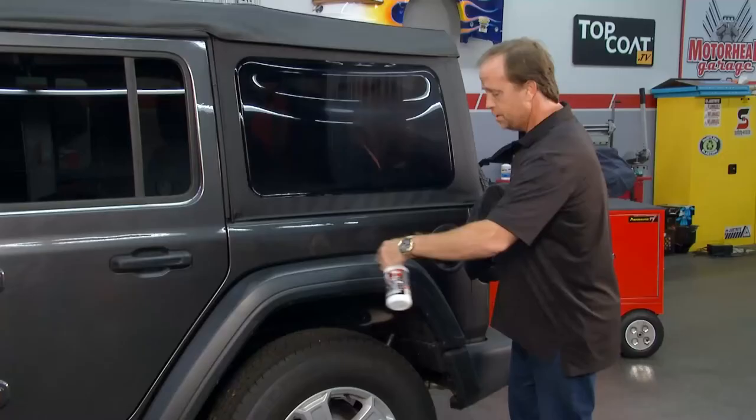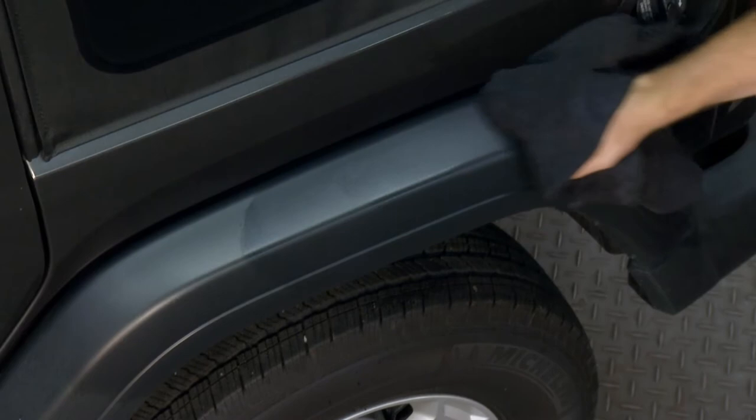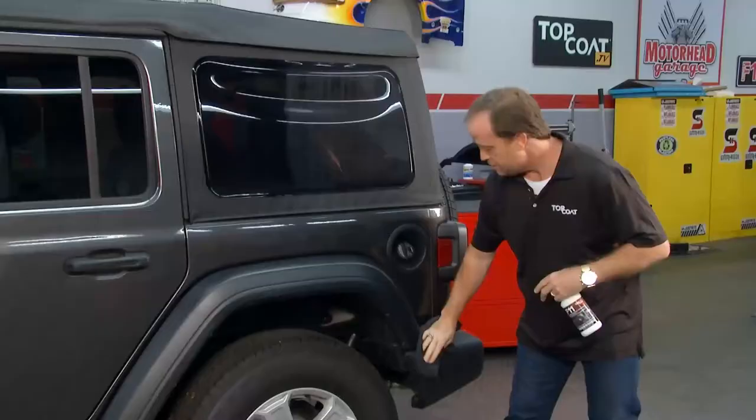That's one of the inherent benefits of Top Coat — you get that beautiful shine, that beautiful rejuvenation of that material. It doesn't matter if it's plastic, paint, or Isenglass. If you want to learn more, you can always go to topcoat.tv.